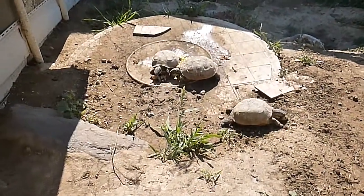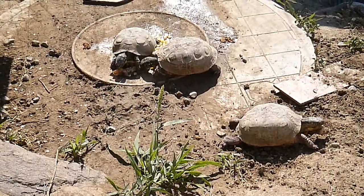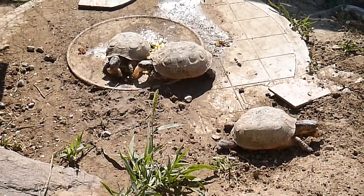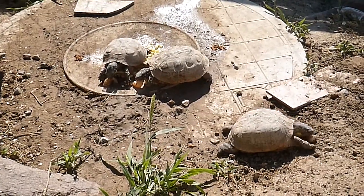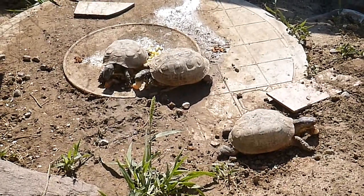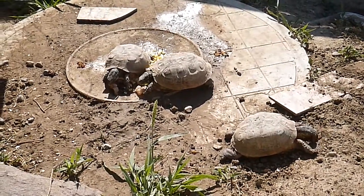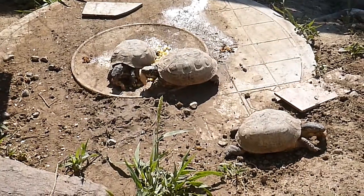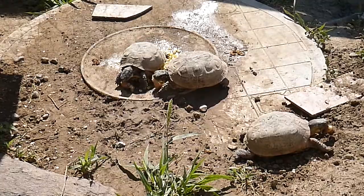I thought I'd do just a little feeding video of my box turtles, a little addition to what you got to see of them earlier. These are three female box turtles I believe that I've raised from just little hatchlings. They're about eight years old now and I think all of them have been laying eggs this spring and summer.